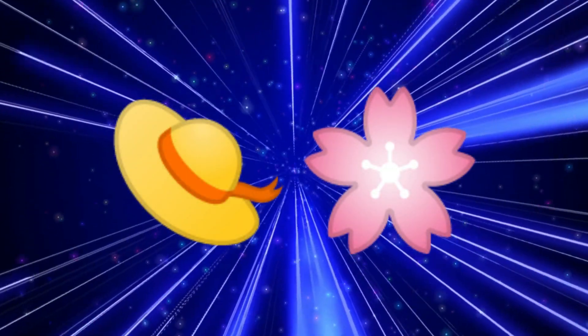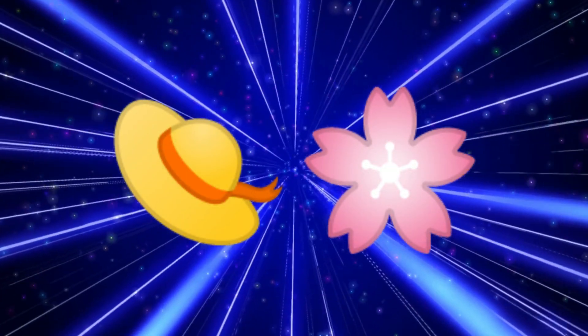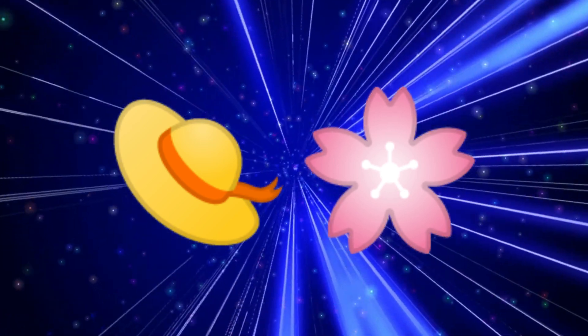Alright, here's the first one. Can you name this hat? Here's a hint: it's often associated with summer and worn by women.